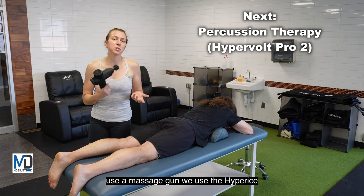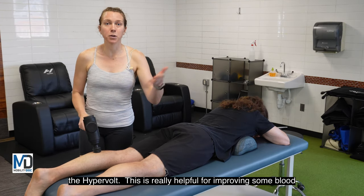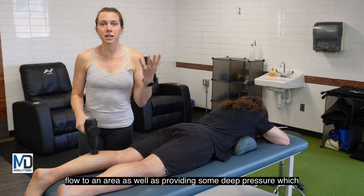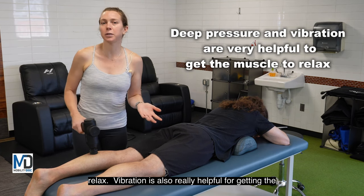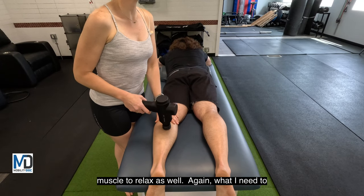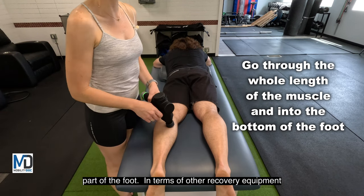Another thing I like to do is use a massage gun — we use the Hyperice Hypervolt. This is really helpful for improving blood flow to an area as well as providing some deep pressure, which is helpful for getting that musculature to relax. Vibration is also really helpful for getting the muscle to relax. I need to go through the entire length of the muscle and also into the bottom part of the foot.